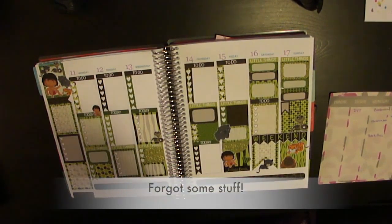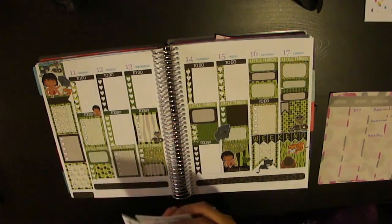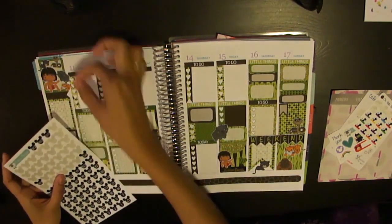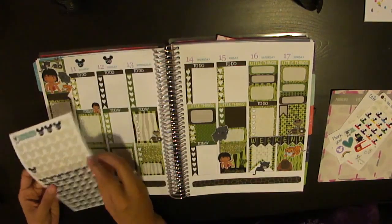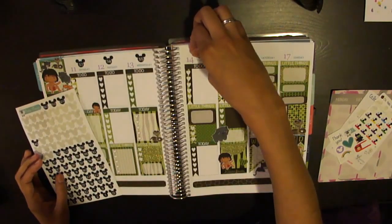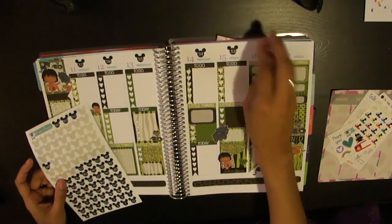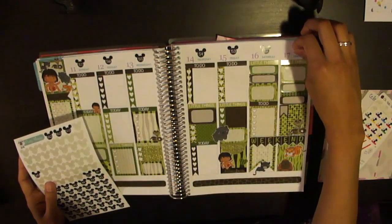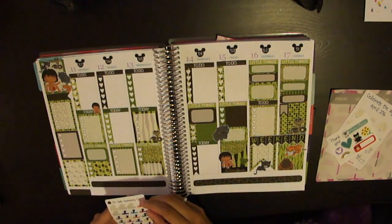I finished recording and realized I forgot some things, so I'm back. I need to add in my countdown stickers because we're counting down to our Disney trip. I've been putting them right at the top — we're going to be in the 50s this week. We hit our 60-day mark last week, which is a big deal for Disney because you can make your FastPass Plus reservations. We're Disney Vacation Club members, so we go to Disney quite a bit. There are my countdown stickers.